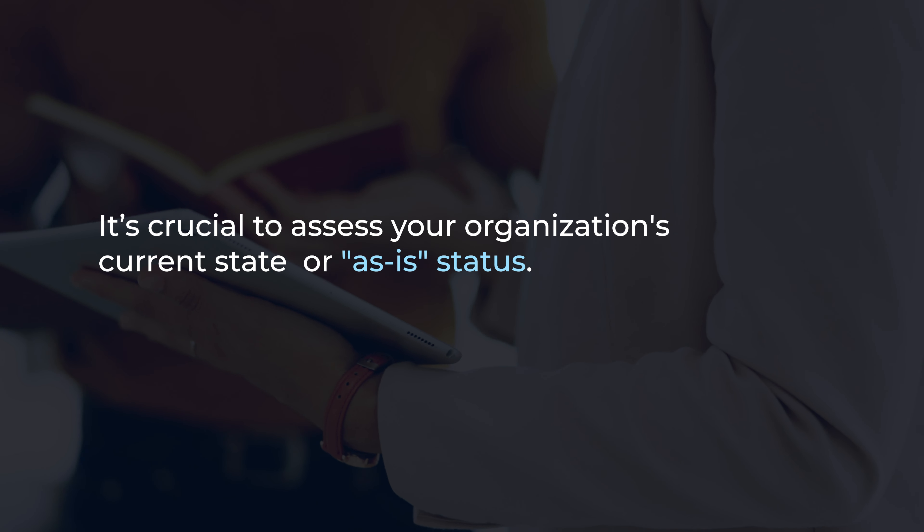Once you have a clear understanding of your organization's needs, the next step is to develop a comprehensive implementation strategy. This strategy should outline the scope of the ERP project, including key milestones, timelines, resource requirements, and budget considerations. It's essential to involve stakeholders from across your organization to ensure buy-in and alignment with business goals.